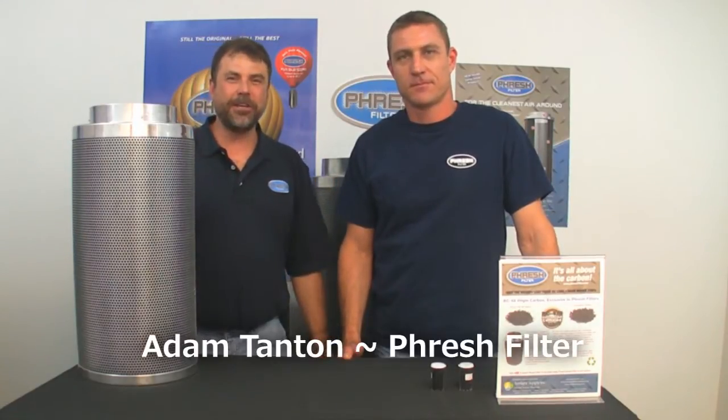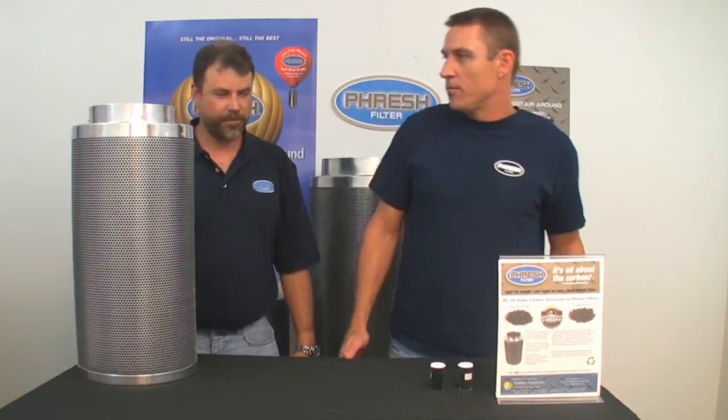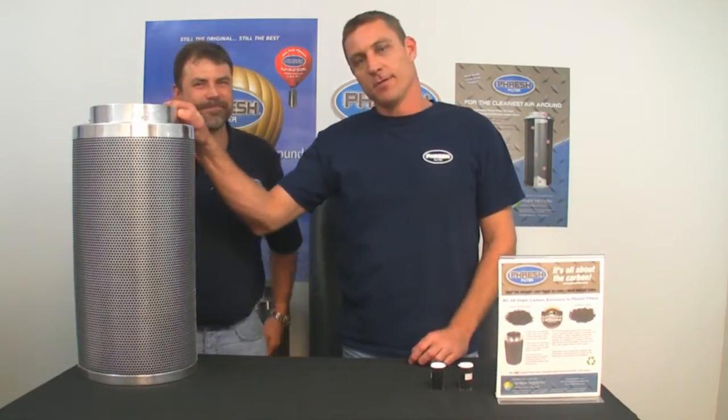I would like to introduce Adam Tanton. This is the man who created Fresh Filters and brought Fresh Filters to North America. Basically, it's all about the carbon.